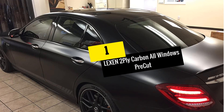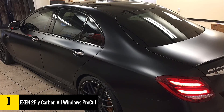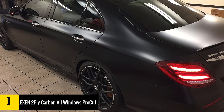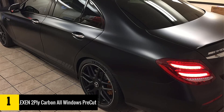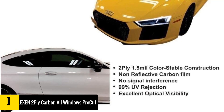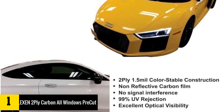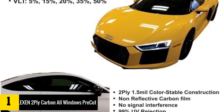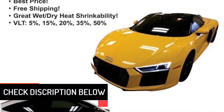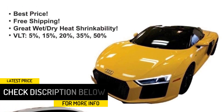And finally at number one, we have the Lexin 2-Ply Carbon All Windows Pre-Cut Tint Kit. As the name suggests, this Lexin pre-cut complete window tint is shipped as pre-cut pieces for all your car windows, reducing the amount of work you have to do during installation. This, plus the fact that it is a complete set for the entire vehicle from a highly reputable brand, makes it our best overall. Lexin makes the films using a 2-ply chip dyed in polyester, making them scratch resistant, durable, and with non-reflective surfaces that block 99% of UV rays.